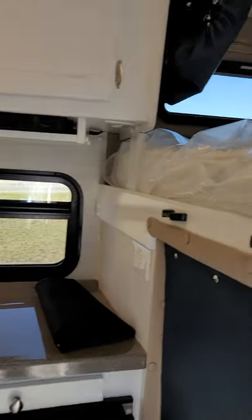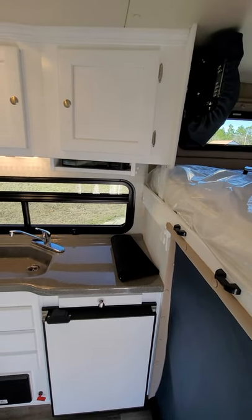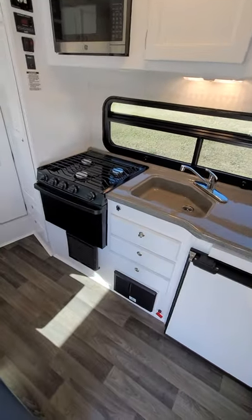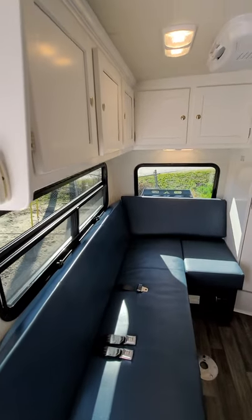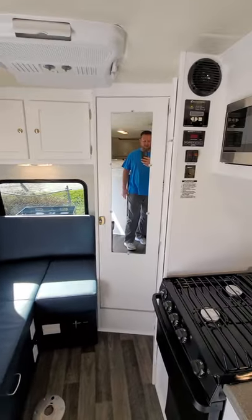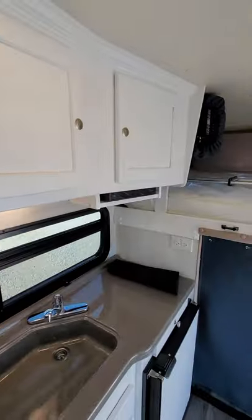Hey guys, just wanted to show off our most recent unit that's going out tomorrow. It has one of our new color schemes for 2021, which is white cypress walls. This is probably one of my favorite units we've done so far. The customer chose a beautiful white cabinet paint job, beautiful floors, beautiful upholstery. This is a color scheme that has been requested a lot in the past and is new for 2021.